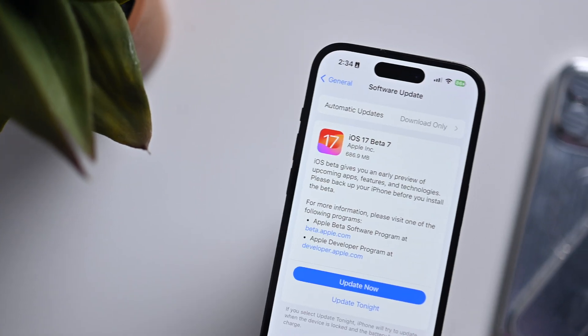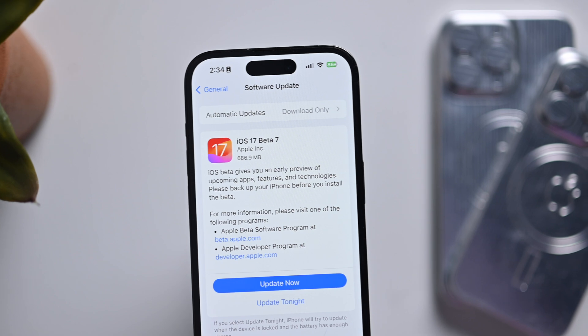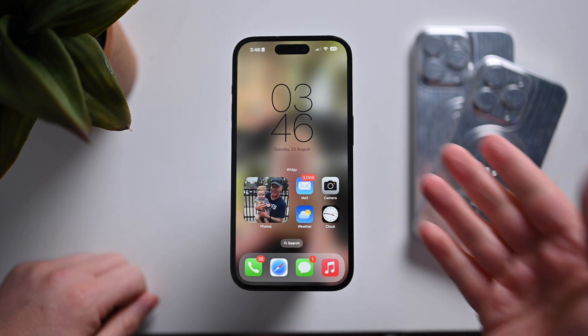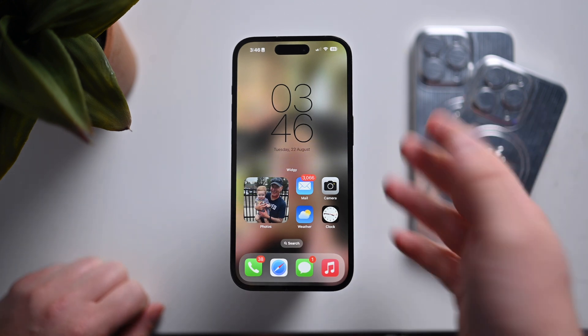Running the developer beta of iOS 17 on my iPhone 14 Pro, this update clocked in just below 700 megabytes. It's not the biggest or the smallest update that we've found, though I'm sure Apple is fixing a lot of bugs as we approach release. Here we are — my iPhone 14 Pro running the 7th beta of iOS 17.